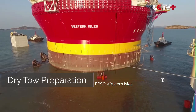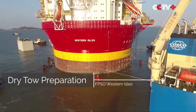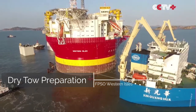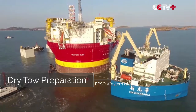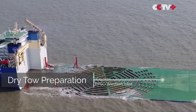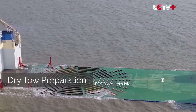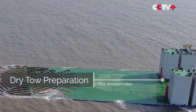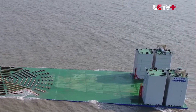The FPSO Western Isles is currently deployed in the Western Isles field, which is located approximately 160 kilometers east of the Shetland Islands in the UK North Sea. The field was discovered in 2008 and contains estimated reserves of 45 million barrels of oil equivalent. The FPSO is situated in water depths of approximately 120 meters and is connected to six subsea wells via pipelines.